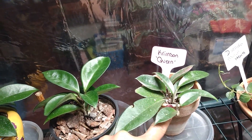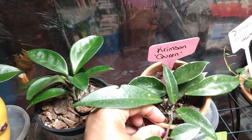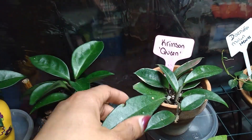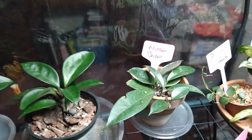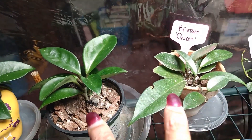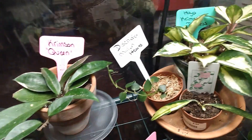Here is my Crimson Queen. It only has maybe three or four leaves with a little bit of white around the edging, and it's putting out new growth at the tip. I do have to water these two Hoyas quite often — not sure why, but I do.